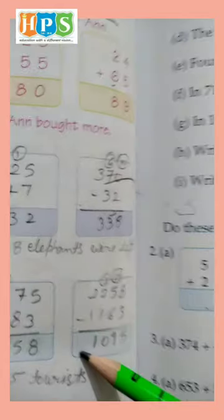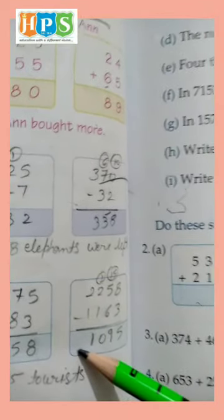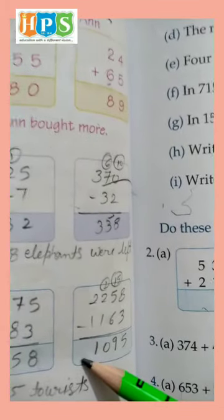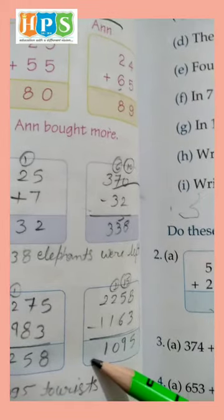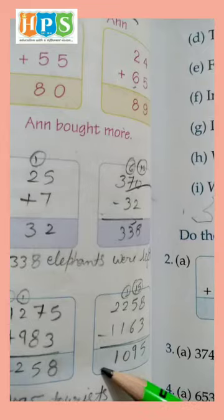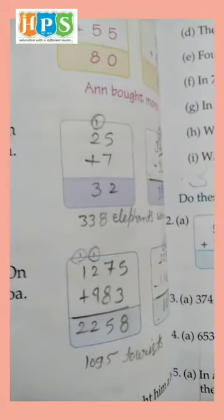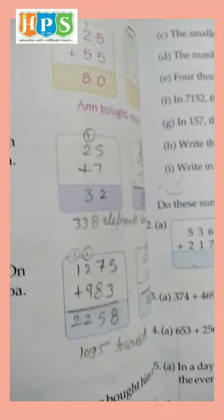And 2,258 minus 1,163. 8 minus 3 is 5. We can't subtract 5 minus 6, so borrow — 15 minus 6 is 9, and what's left is 0. Then 2 minus 1 is 1. So 1,095 tourists were there in Mumbai on the 2nd day.